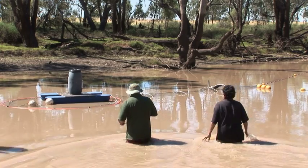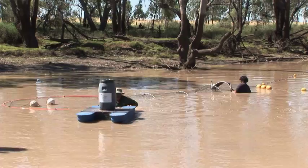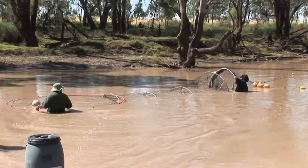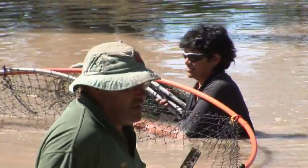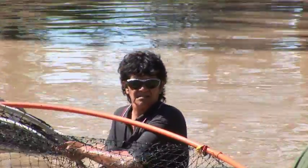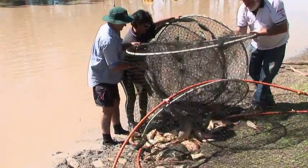We're just pulling this carp trap out to check what we've got in it. These traps were developed by Fisheries Queensland staff a couple of years ago. Basically, they've got two wings that guide the carp into a series of fyke nets and then into the holding pen. There's a cod end at the other end where we get them out.